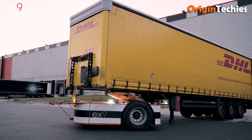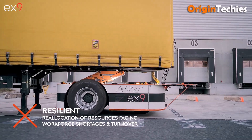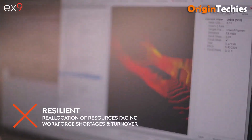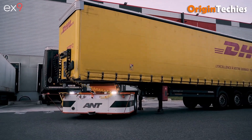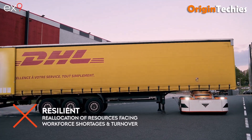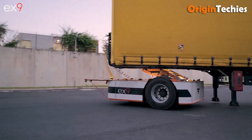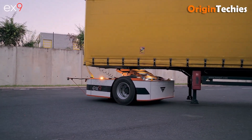The system operates 24/7, reducing labor costs and human error, while also cutting CO2 emissions by up to 94% compared to traditional diesel-powered tractors. Proven in pilot programs with companies like DHL, EX9's solution enhances operational efficiency and offers a sustainable alternative to manual yard operations.